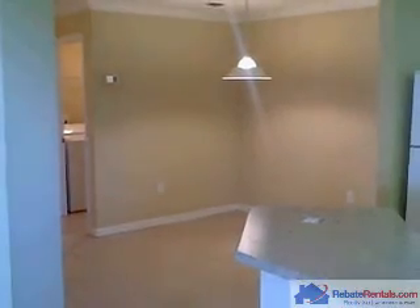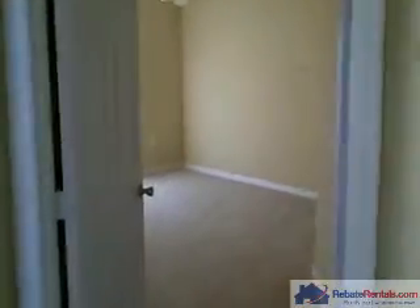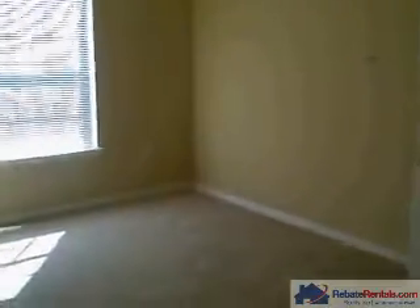Alongside the kitchen you will notice the nice-sized dining room. Coming back through the living room, you walk into the master suite, which is very spacious and could accommodate king or queen size furniture.